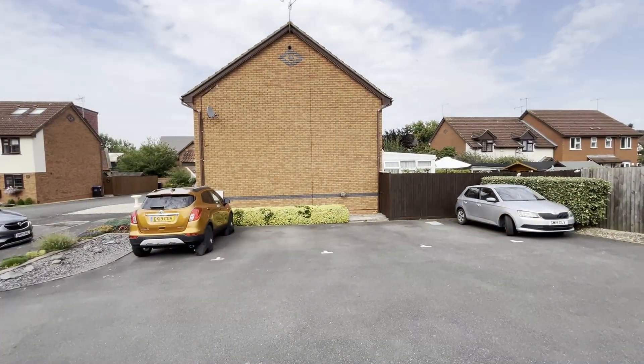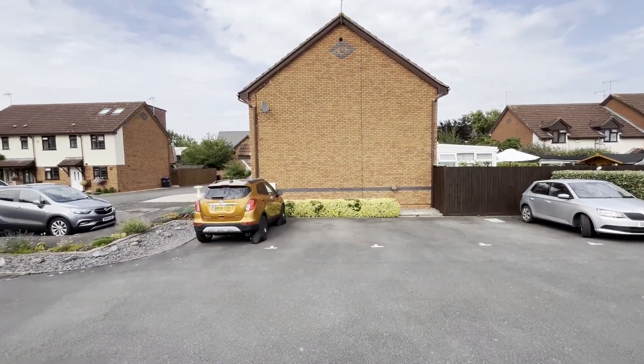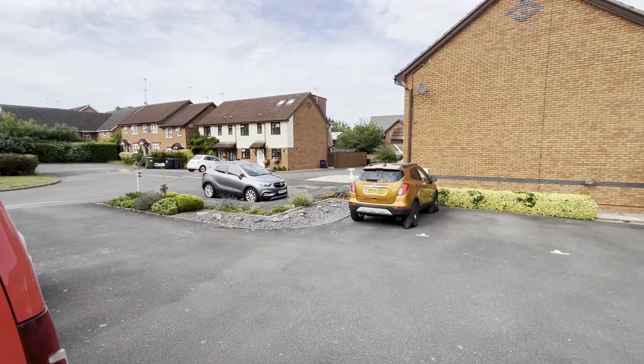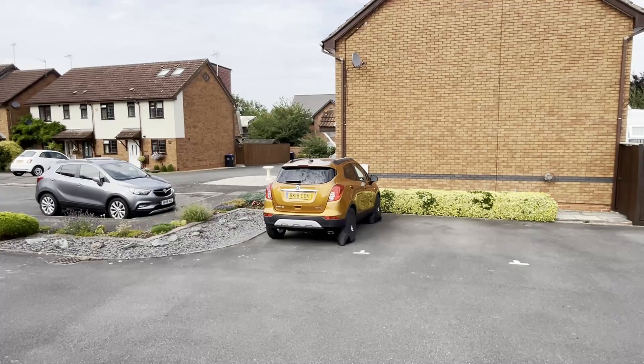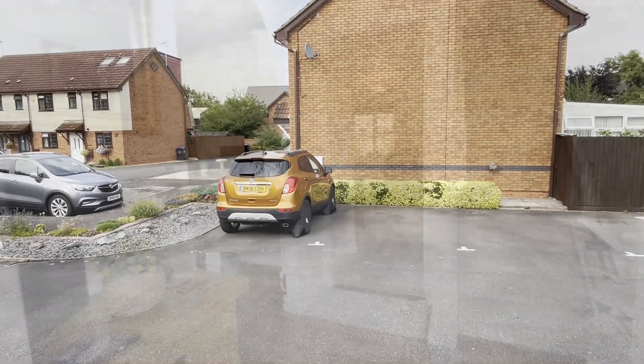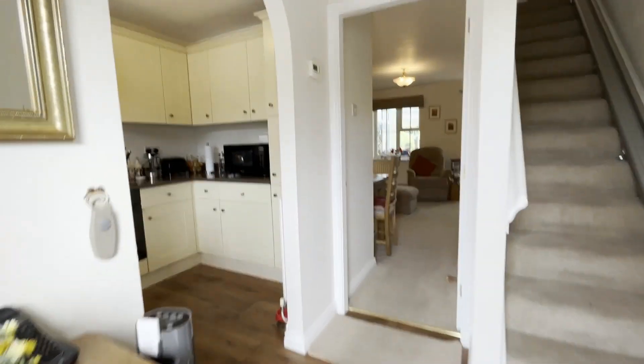The property has the added benefit of a conservatory being on the end. It's got a wider than average garden. It has this additional front area of garden as well, and the development when built came with each property having one and a half parking spaces. These properties are beautiful.